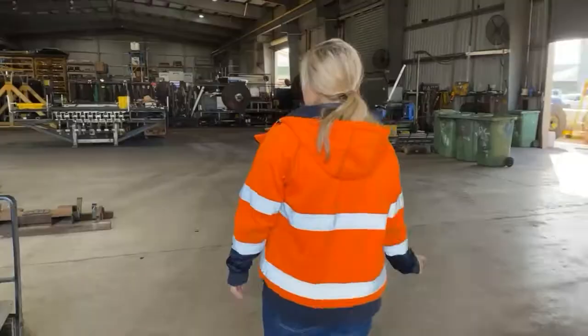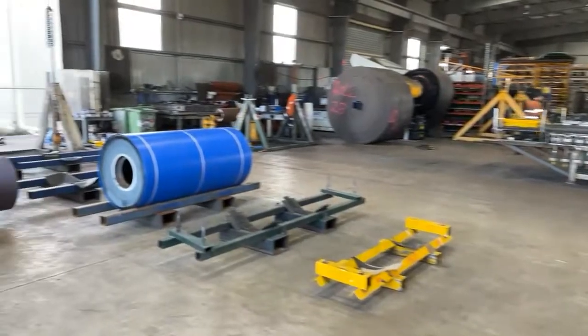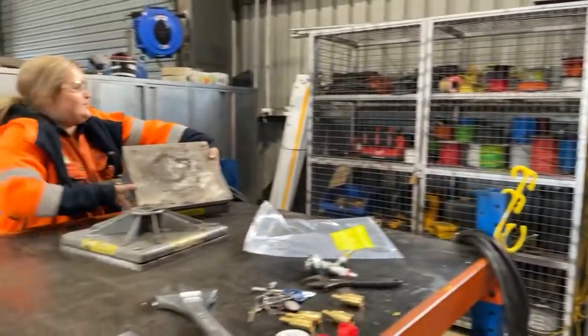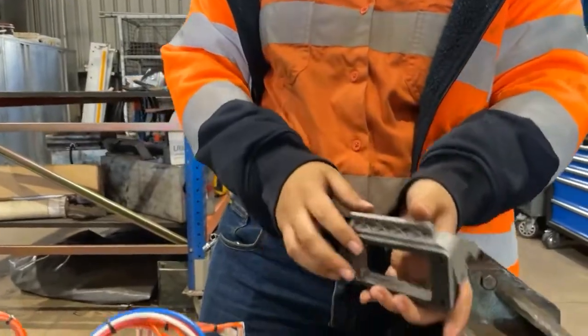I've really enjoyed it so far. I like working as an electrician at Fetter because I get to do a lot of work on a lot of different equipment. There's control boxes, winders, and spot cookers, and I get to do a lot of refurbishment work which is quite rewarding as well.